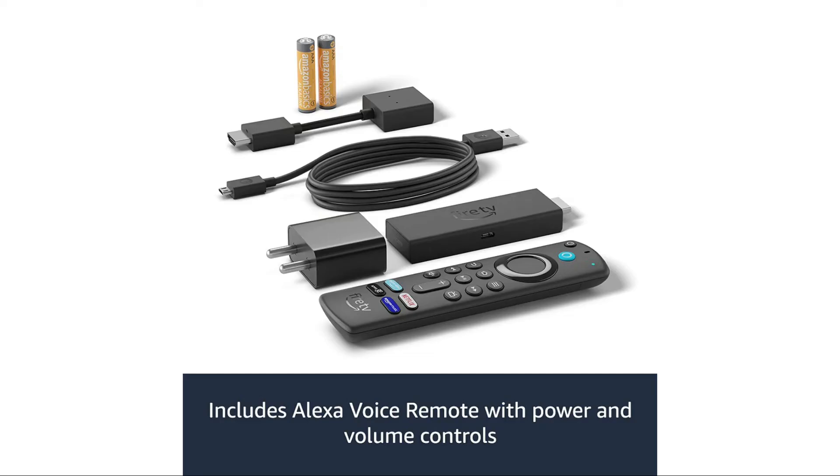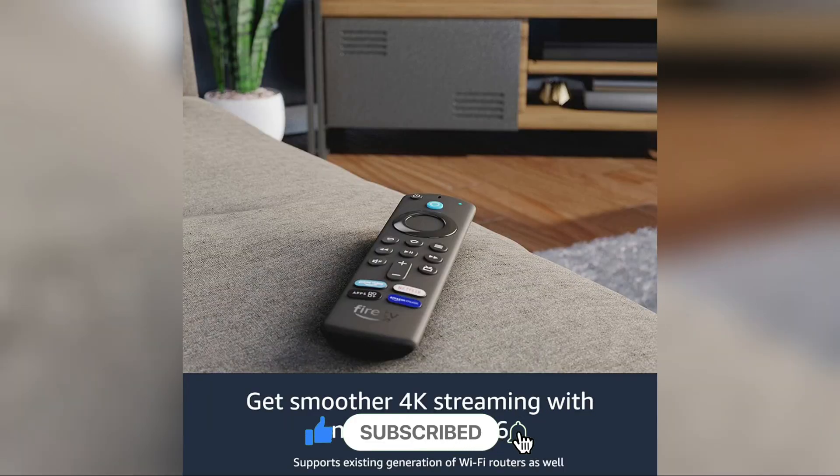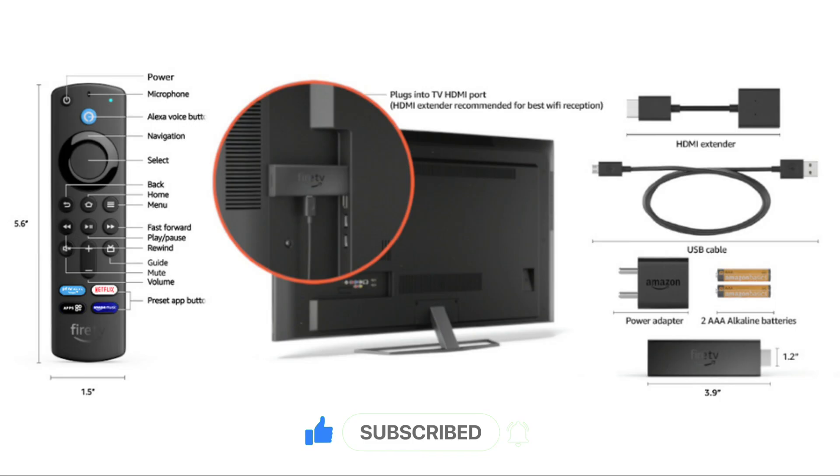Kindly like this video. If you are new to the channel, don't forget to subscribe and turn on bell notifications to get the latest updates. Keep visiting our website at technery.com. Thanks for watching and have a great day ahead.